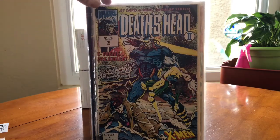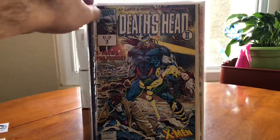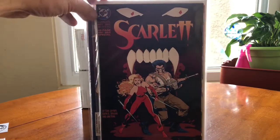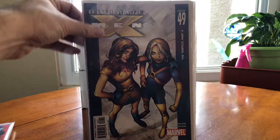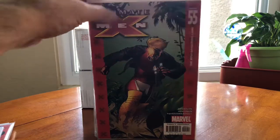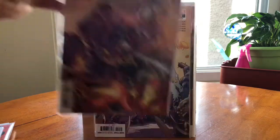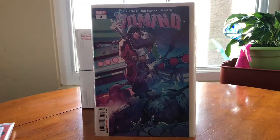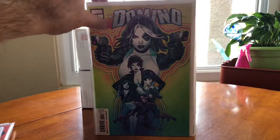So we got a couple of Death's Head #1 — actually duplicates of number one — guest starring the X-Men, which is good. We've got the Scarlet Witch, Incredible Hulk with Nick Fury, and a long run of Ultimate X-Men. X-Men always sell, so that's good. We've got War of the Realms with the Avengers, and then Domino — numbers three, four, five, and seven. If I had one or two more I'd have most of the set.